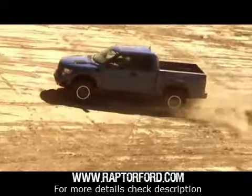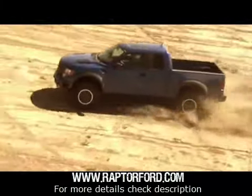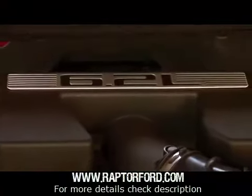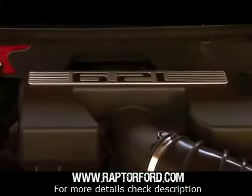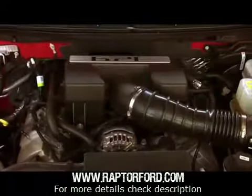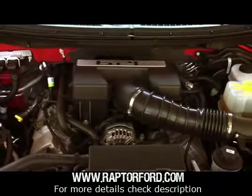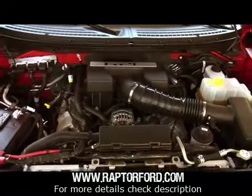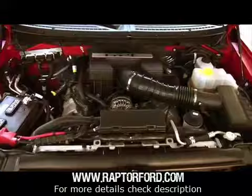But there's one thing the Raptor's been missing: power. That is, until now. Ford's new 6.2-litre V8 is the engine the Raptor was always meant to have. Built at Ford's Romero engine plant, the new 6.2 is a conventional iron-block aluminum-head V8 with single overhead camshafts, variable camshaft timing, and two valves and two spark plugs per cylinder.